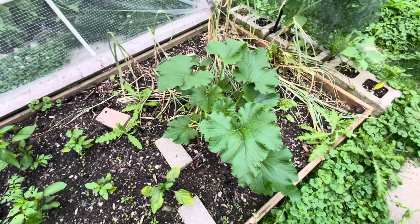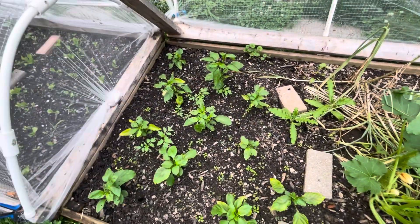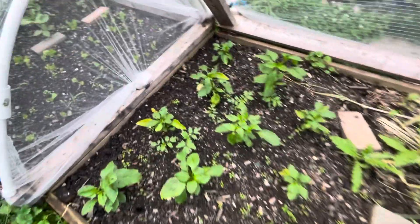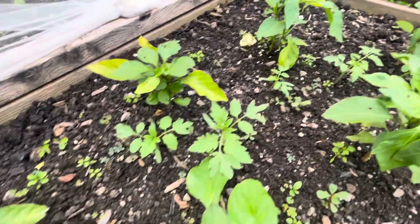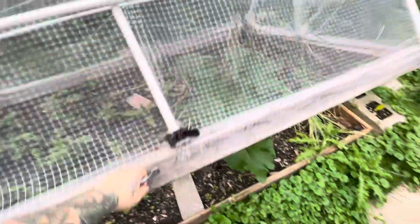The zucchini that I left here is actually doing pretty good. Some weeds in here that need to be pulled out. The peppers seem to be doing good. There are a few volunteer tomato plants — might have to pull those out too.